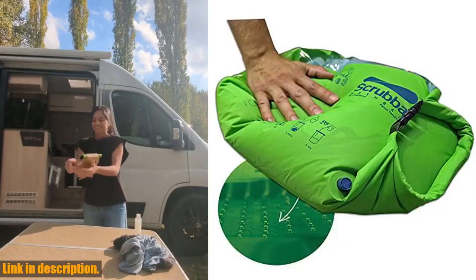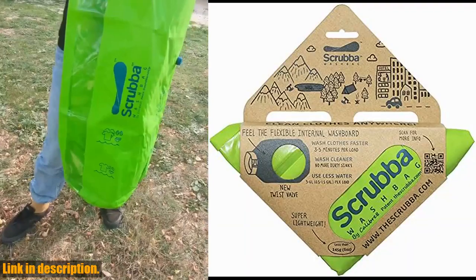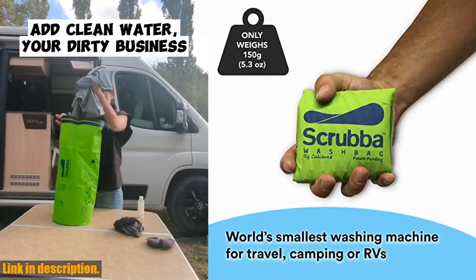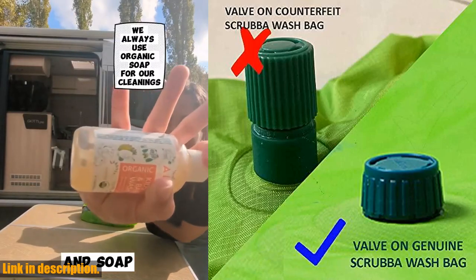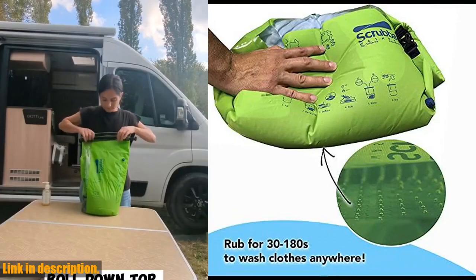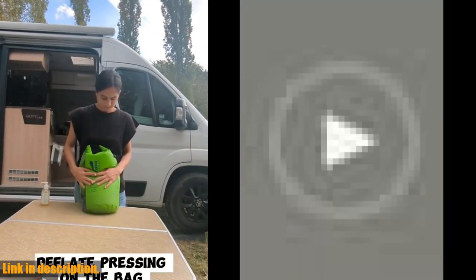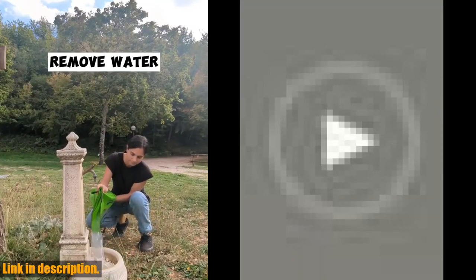Hey there, travel enthusiasts and adventurers. Today I am bringing you the Scrub-a Portable Wash Bag, the ultimate solution for all of your laundry needs while on the go. If you're tired of spending money on laundry services at hotels, hostels, or laundromats, then this compact and convenient wash bag is just what you need. The patented washboard-in-a-bag design gives you a machine-quality wash in just minutes, allowing you to wash your clothes anywhere — whether you're backpacking, camping, or traveling for work.